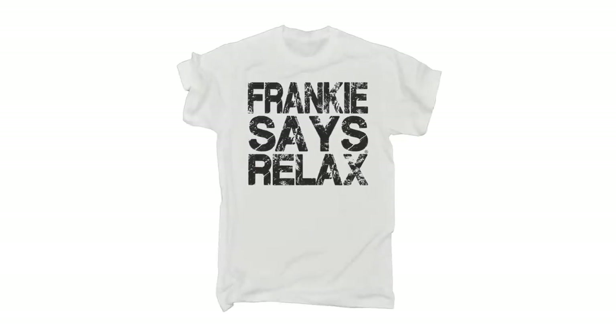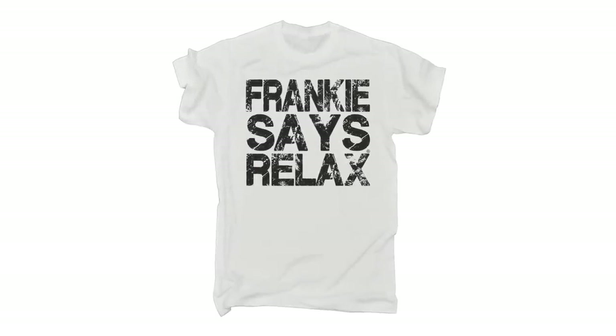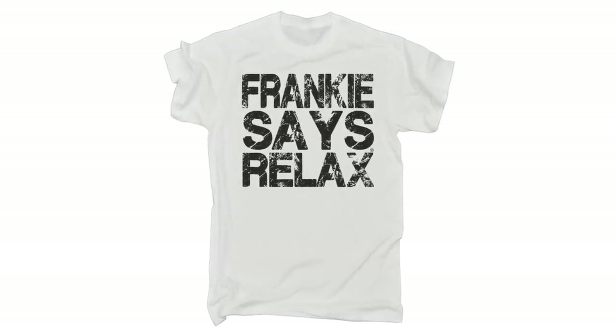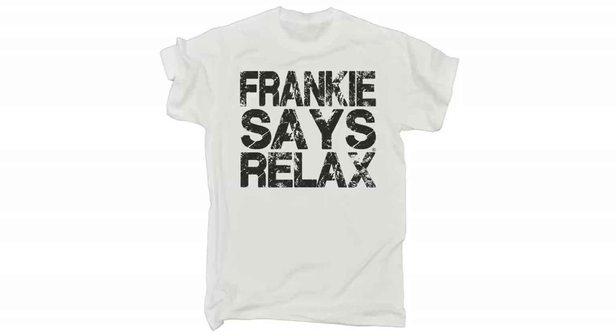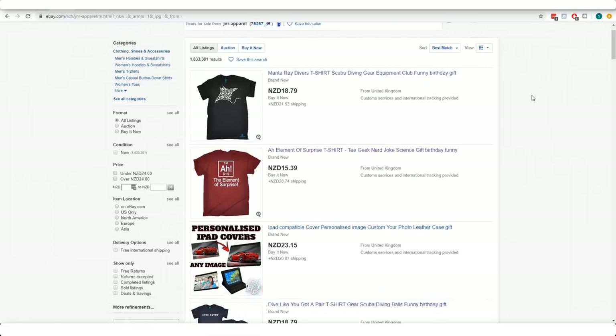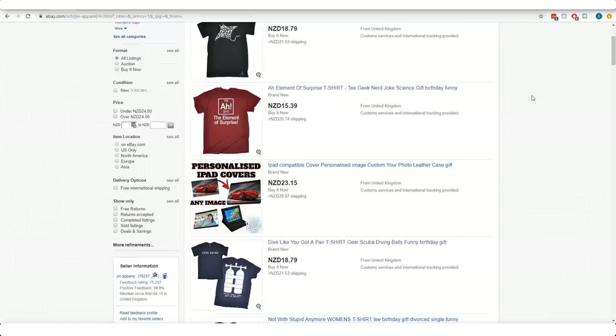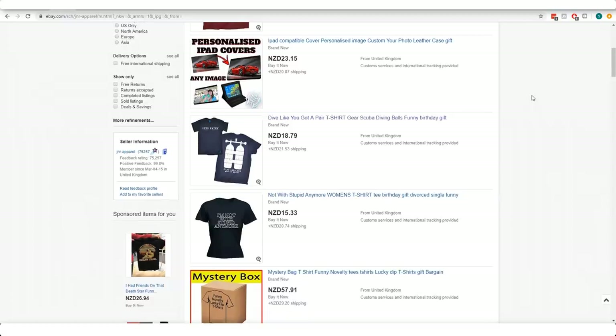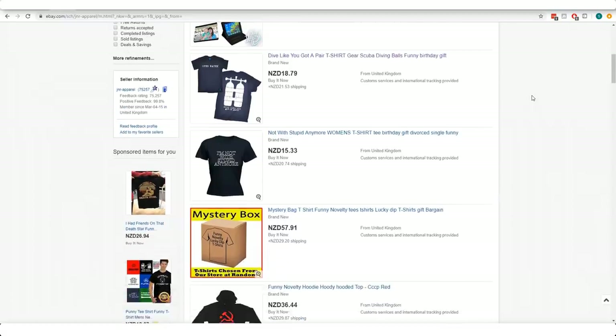Yep, this simple text-based T-shirt was originally made with print-on-demand, although now given its success, I wouldn't be surprised if it's now mass-produced to increase profit margins. This funny T-shirt design is another example of eBay stores that are creating simple text-based designs, slapping them onto T-shirts, and then listing them on eBay, piggybacking off of the traffic that visits there each and every day.